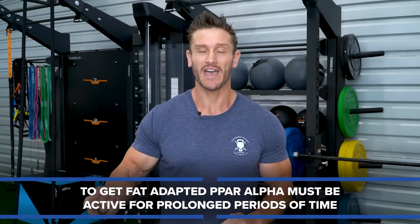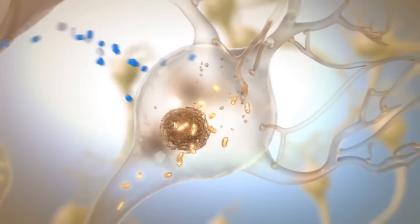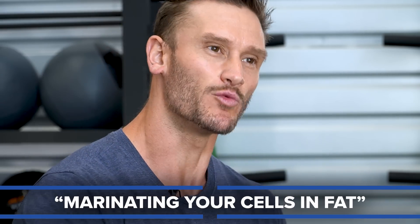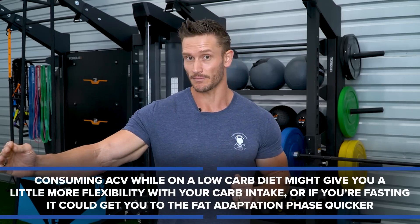What about fat adaptation? In order to get fat adapted, you need to have PPAR-alpha activated for prolonged periods of time. A quick activation of PPAR-alpha is great, but that doesn't really mean that your body is developing the mitochondrial machinery to, over the long term, be better at using fats. For lack of a better term, you want to be marinating your cells in fat — you want them to get really conditioned. The longer and more efficiently they use fats, the better and more likely they will use them in the future. Consistent use of apple cider vinegar can help increase that AMPK level, and if you're doing a lower-carb protocol, you might have more flexibility with carbohydrates, or if you're fasting, you might be able to reach the fat adaptation phase a little bit faster.